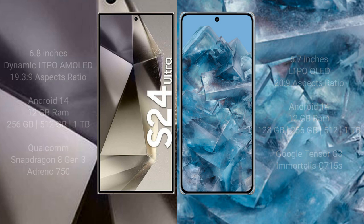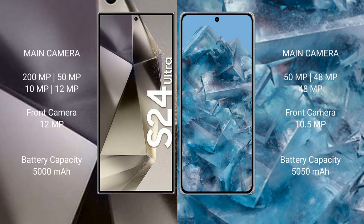The Samsung Galaxy S24 Ultra features a quad rear camera setup with a 200 MP main camera, along with additional lenses. The Google Pixel 8 Pro features a triple rear camera setup with a 50 MP main camera plus 48 MP additional lenses.